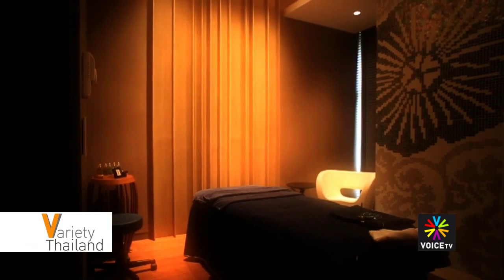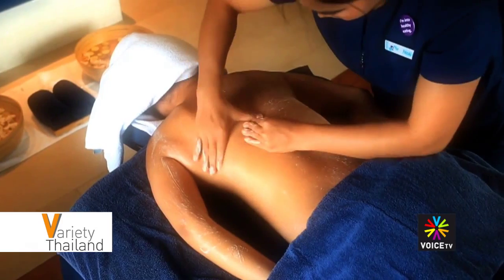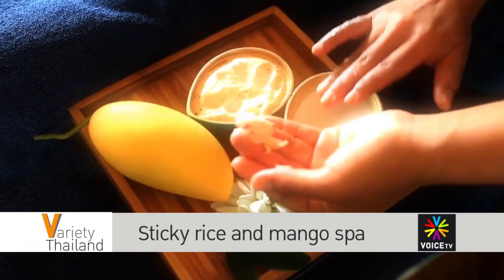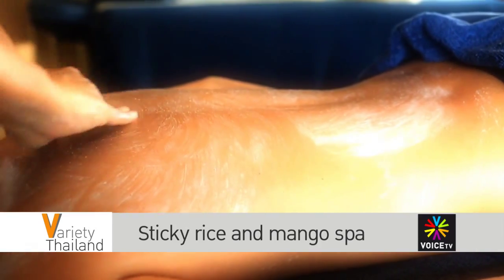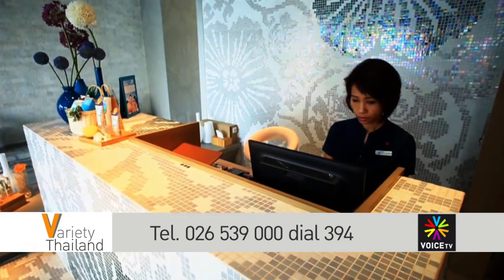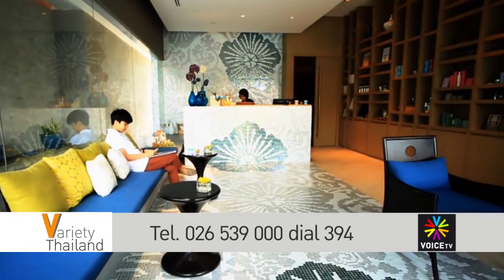The treatment takes just under one hour and costs 1,800 baht. If you want to indulge your senses in this truly Thai treat, go to Breeze Spa on the eighth floor of the Omari Watergate Hotel, open from 8 a.m. till 8 p.m. every day. Call 026 539 000 and dial 394 for more information.